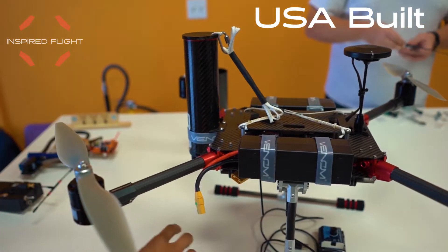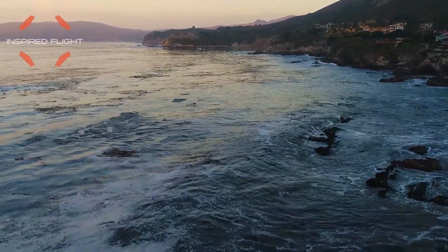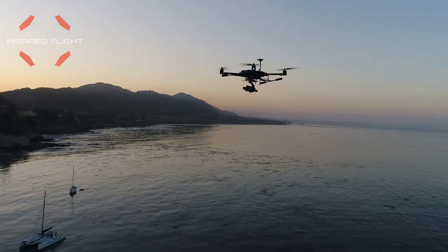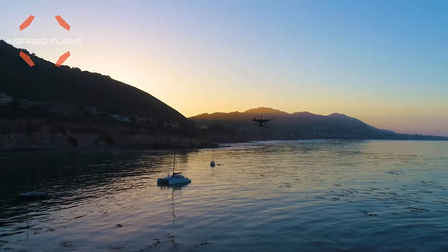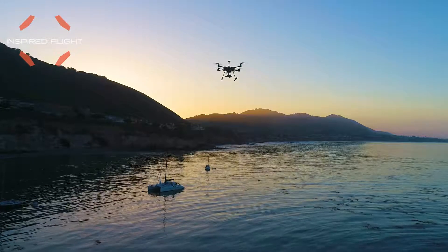Inspired Flight makes our drones locally in the United States. Whether it is our integrated motor, drone modularity, or ease of use, we strive to give you the best drone experience possible. Thank you.